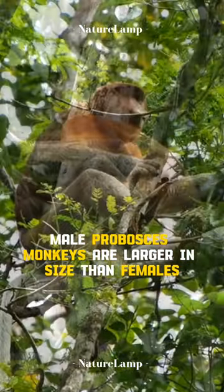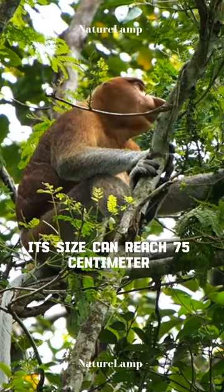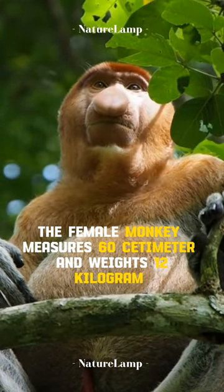Male proboscis monkeys are larger in size than females. Their size can reach 75 centimeters with a weight of up to 24 kilograms, while the female measures 60 centimeters and weighs 12 kilograms.